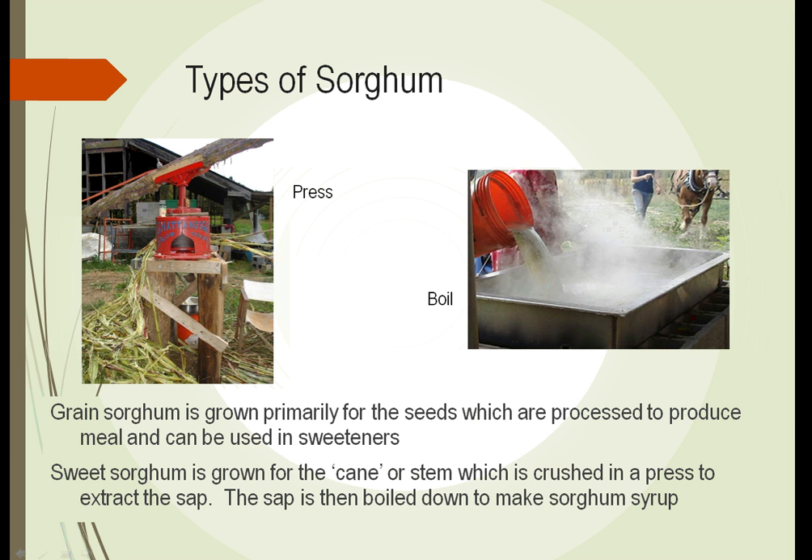Grain sorghum is processed to produce a type of meal, and after being processed can also be used as a sweetener.